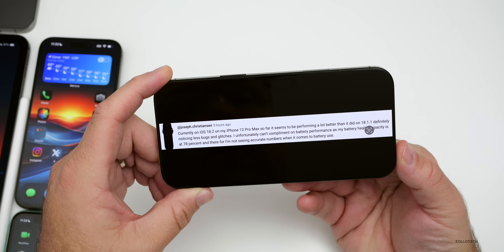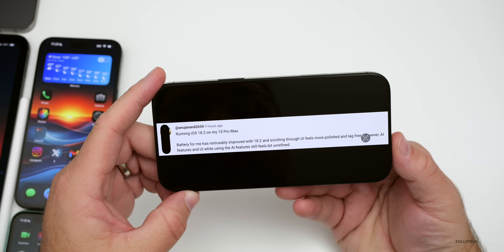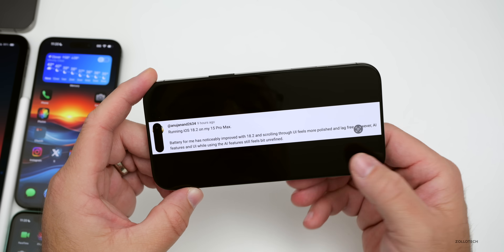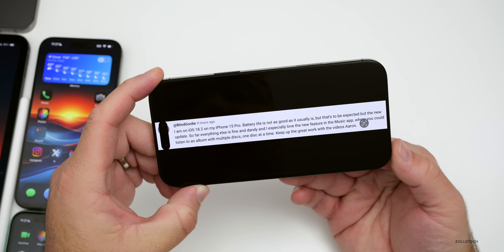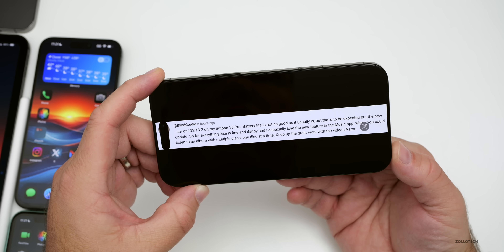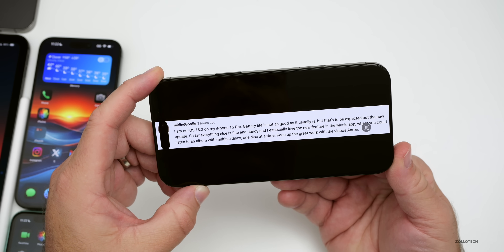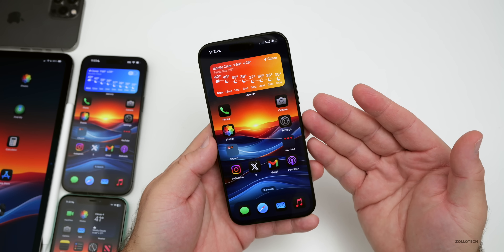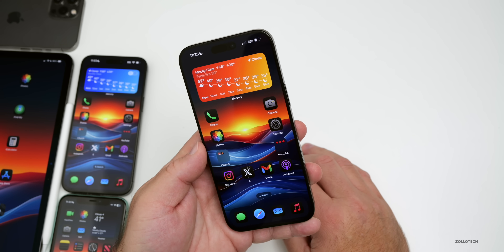More community feedback: one user on iPhone 15 Pro Max noticed improved battery and more polished UI scrolling, though AI features still feel a bit unrefined. Blind Gordy on iPhone 15 Pro said battery isn't quite as good as usual — expected with a new update — but loves the multi-disc Music feature and has no CarPlay connectivity issues, just occasional song pausing in low-signal areas. Overall the community feels iOS 18.3 should bring even more unexpected features.